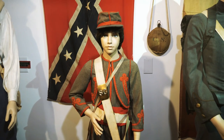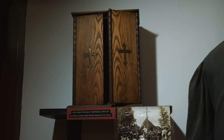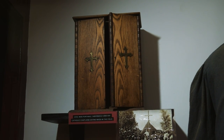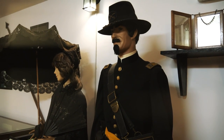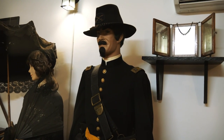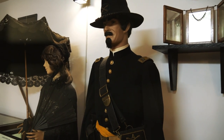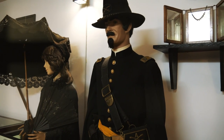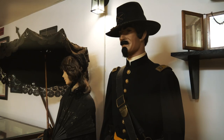This is a portable tabernacle used by Catholic chaplains. Now this is pretty cool — a Union cavalry uniform that belonged to Captain Albert Wilber of the 16th New York Cavalry. He was part of the group that hunted for John Wilkes Booth after the assassination of Lincoln. How cool is that?